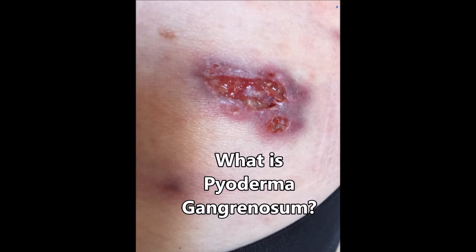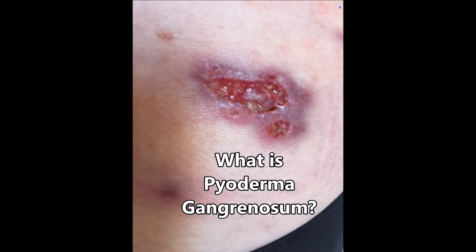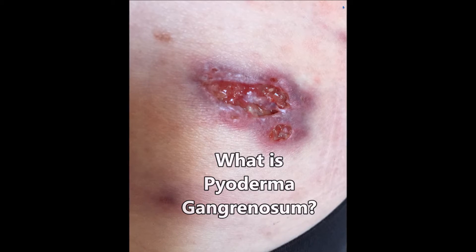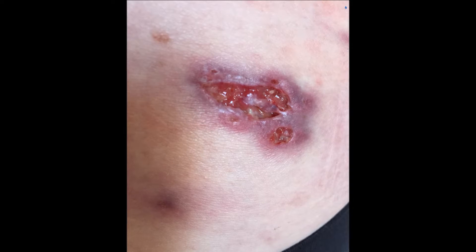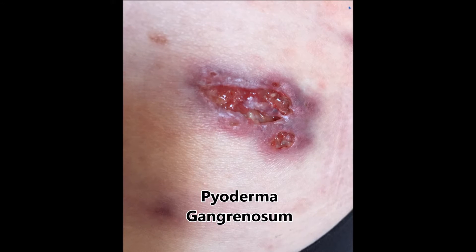Hi, my name is Lisa and I have Crohn's disease. Last October 2016, I had a very painful wound on my back that was getting larger and larger. I went to see my gastroenterologist who did not know what it was. I then went to a dermatologist who diagnosed me with pyoderma gangrenosum.